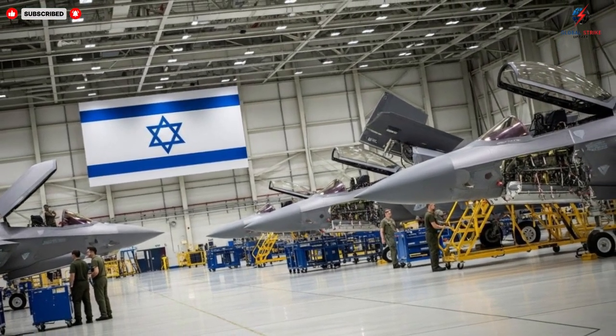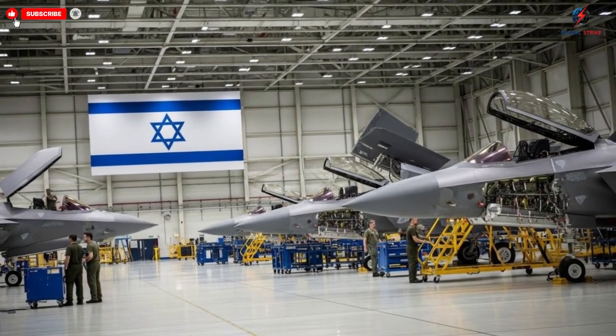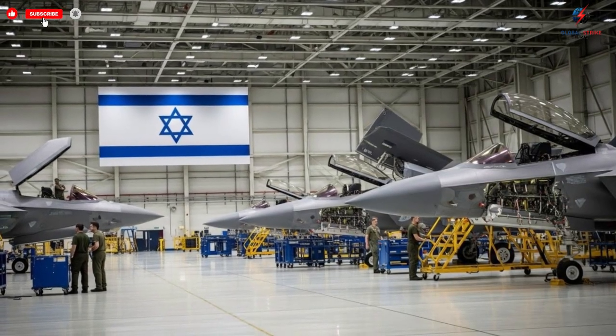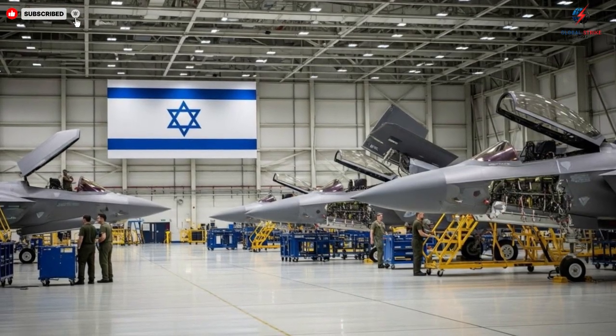Observing them on the runway, even stationary, you can sense their potential. The engines, designed for supersonic speed, are housed within frames that reduce drag to an extraordinary degree. These jets are built to dominate the skies, and every design choice speaks to that purpose.